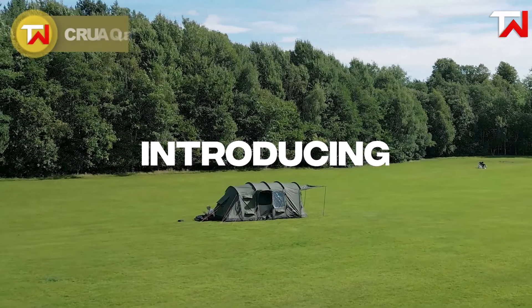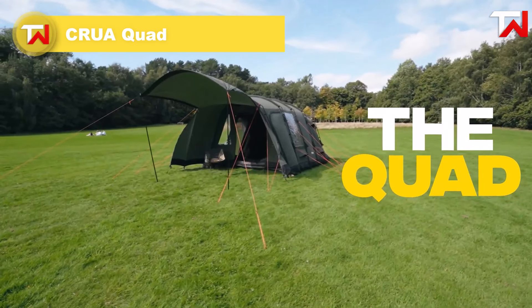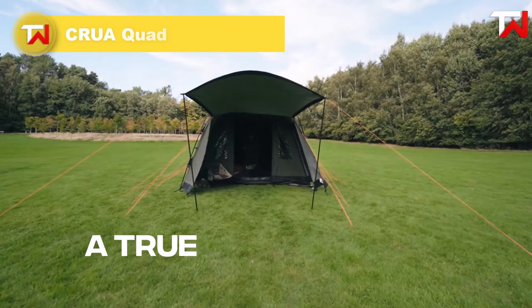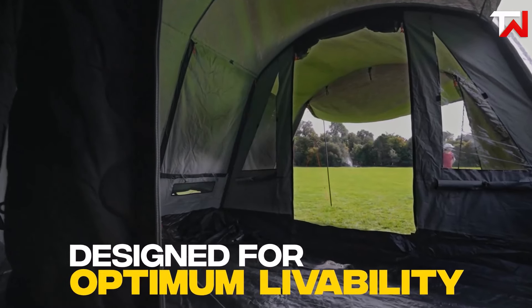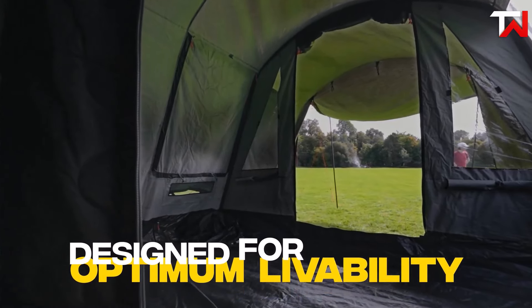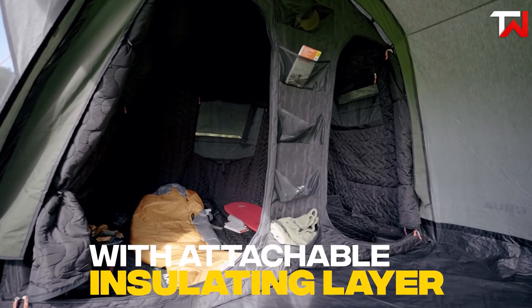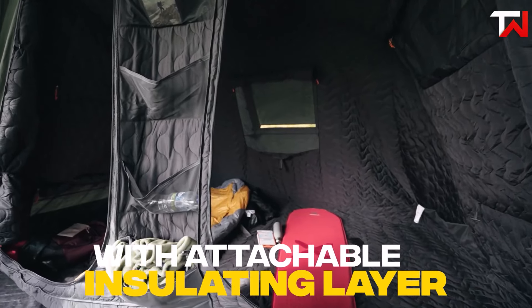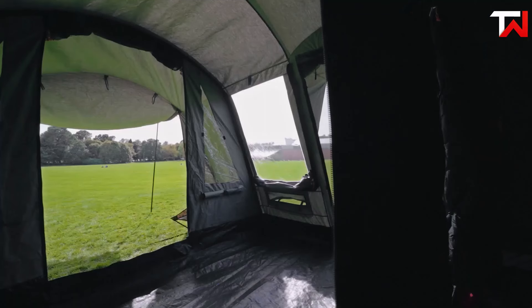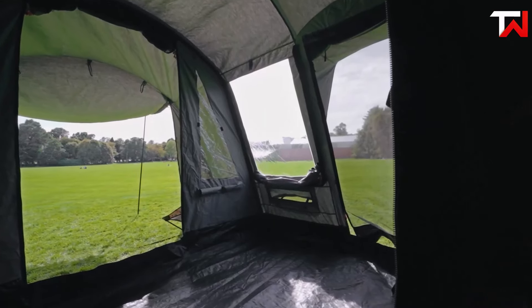The Krua Quad 4-person insulated tunnel tent combines comfort and functionality, making it perfect for families and groups. Crafted from high-quality poly-cotton fabric, it excels at temperature regulation, keeping the interior cozy in any weather. The spacious design features a large living area and blackout insulated bedrooms that block light, control temperature and reduce noise for improved sleep. Its extendable awning and excellent ventilation enhance outdoor living, offering plenty of space to relax.